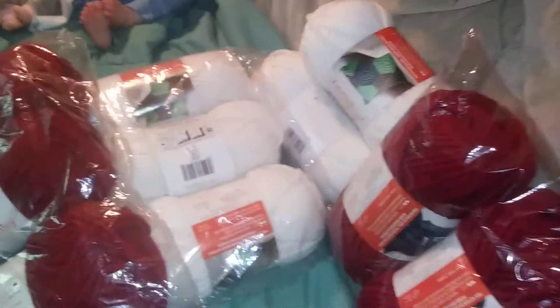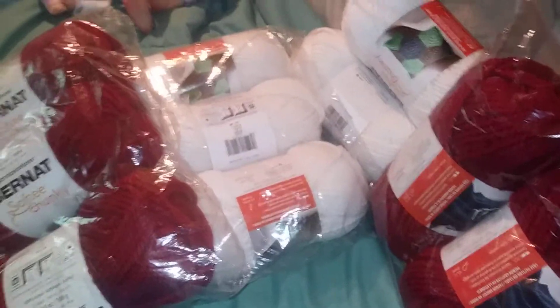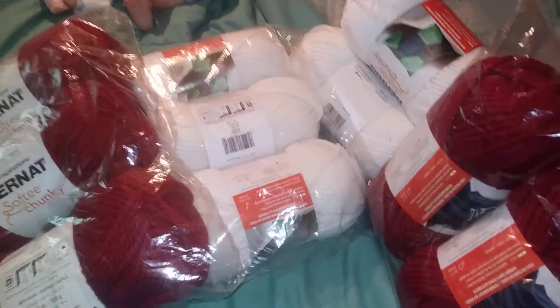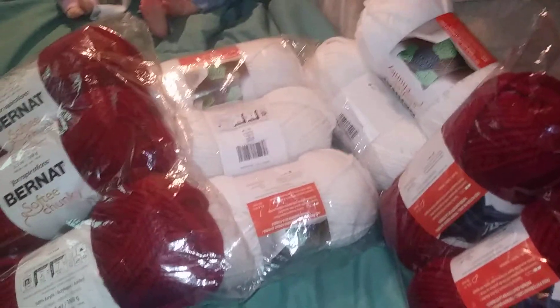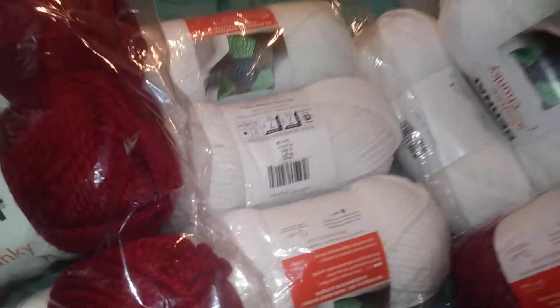My daughter, son-in-law, and the three kids all cuddle up on the couch and watch movies on Saturdays. So I'm not going to make individual blankets — I'm going to make just two huge ones. Last year I went all out and bought individual gifts for everyone, and I just can't do that this year. So two blankets for the family — that's what they're getting. They get plenty of stuff from Santa and Mom and Dad. And I love working with chunky because it goes so quickly.